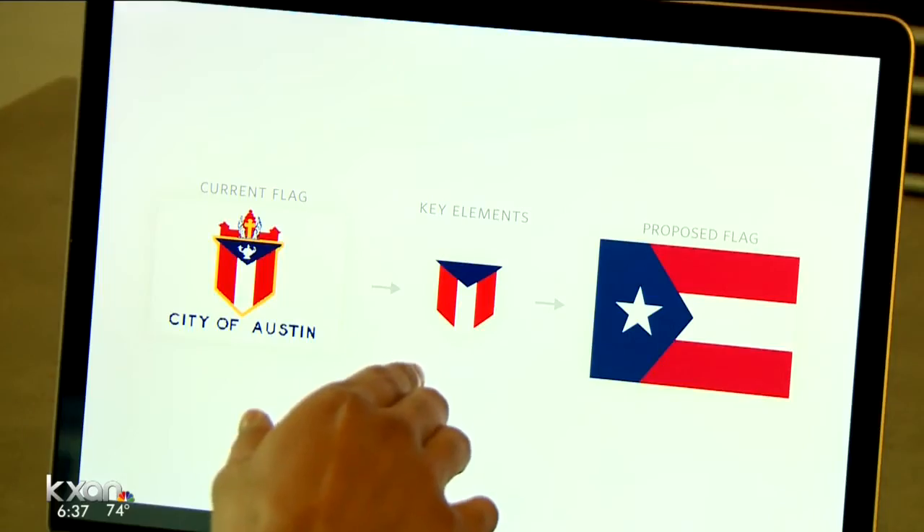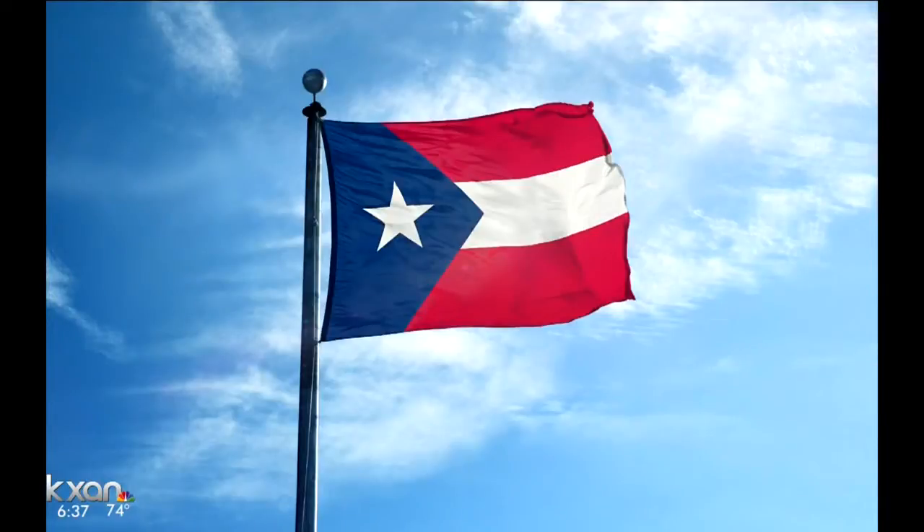I wanted to take those same elements but make them larger, so now it takes up the whole space of the flag. I felt compelled to do it — to redesign the flag.